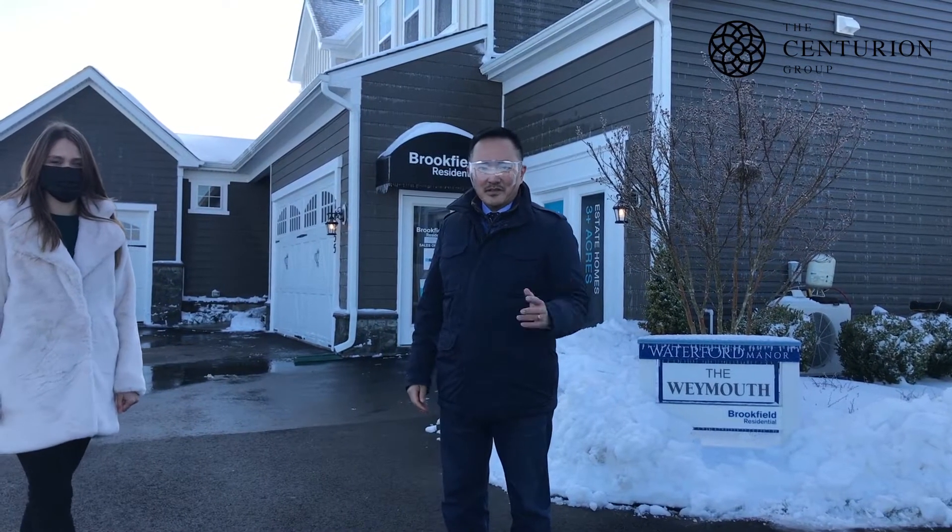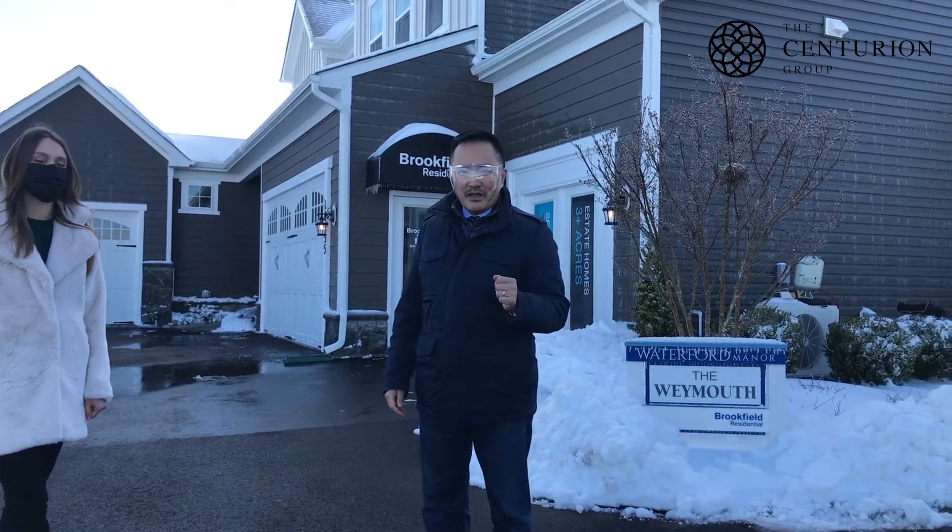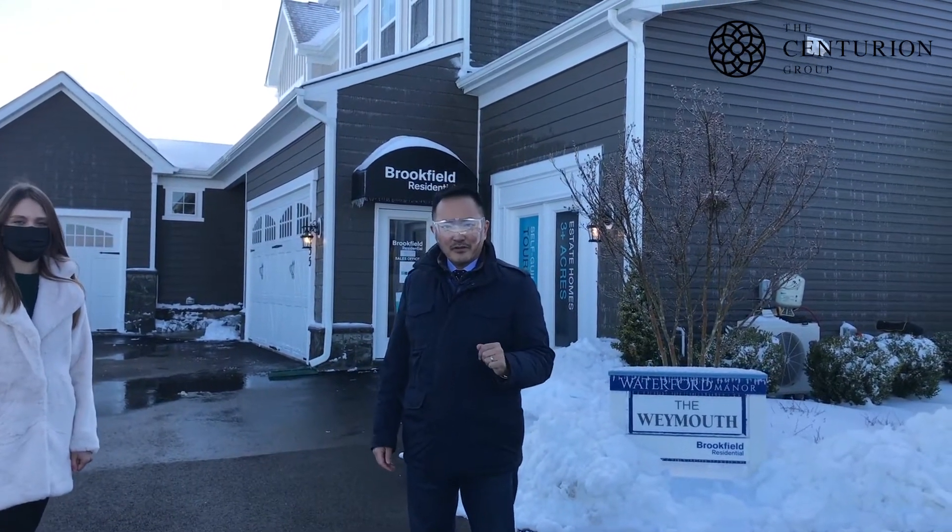Good morning, Camille and Jen. This is David Park. Welcome back from Afghanistan. I'm back from Japan for a short time.